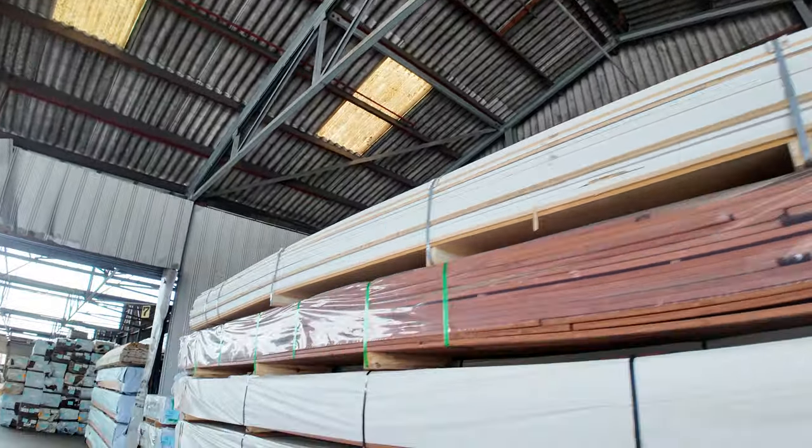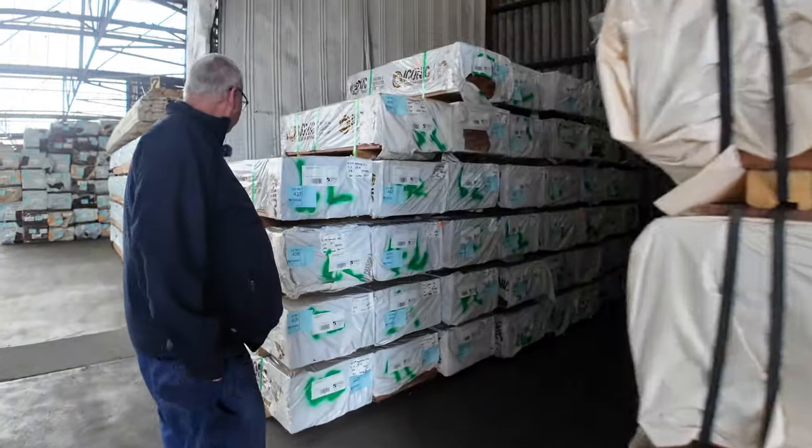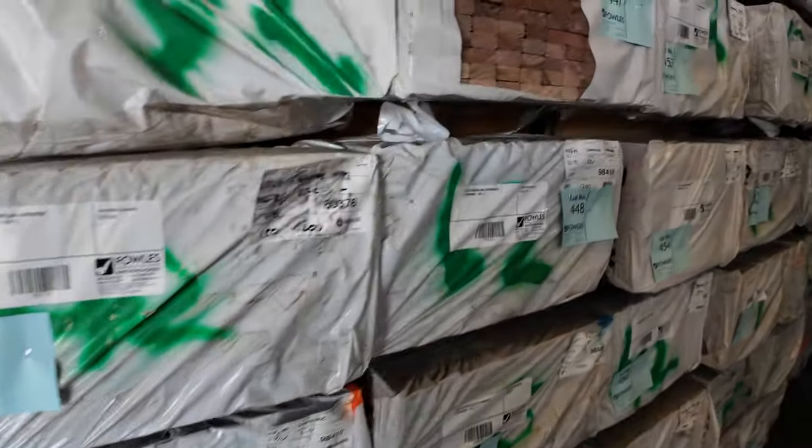There's a nice load of 42x19 Queensland mixed hardwood screening — really nice looking stuff in set-length packs.